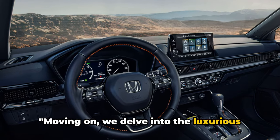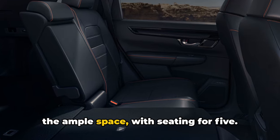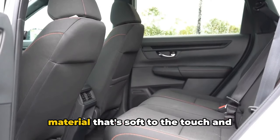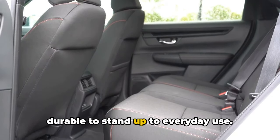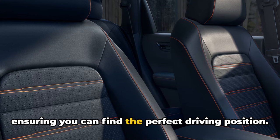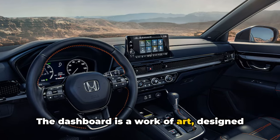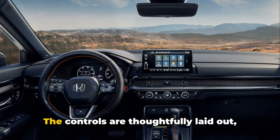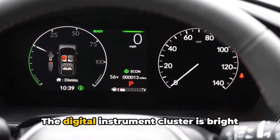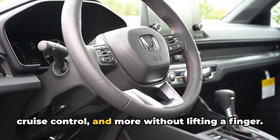Moving on, we delve into the luxurious interior of the Honda CR-V 2024. One of the first things you'll notice is the ample space with seating for five. The seats themselves are an exercise in luxury, upholstered in high-quality material that's soft to the touch and durable for everyday use. The front seats are heated, and the driver's seat is power-adjustable, ensuring you can find the perfect driving position. The dashboard is a work of art, designed with a sleek and modern aesthetic. The controls are thoughtfully laid out, making it easy to adjust settings without taking your eyes off the road. The digital instrument cluster is bright and easy to read, while the steering wheel controls allow you to manage the audio, cruise control, and more without lifting a finger.